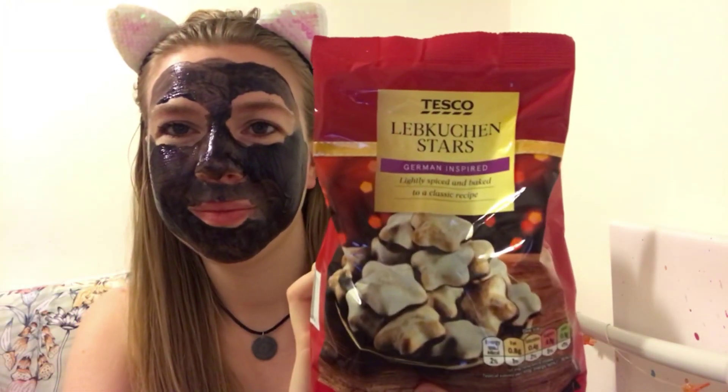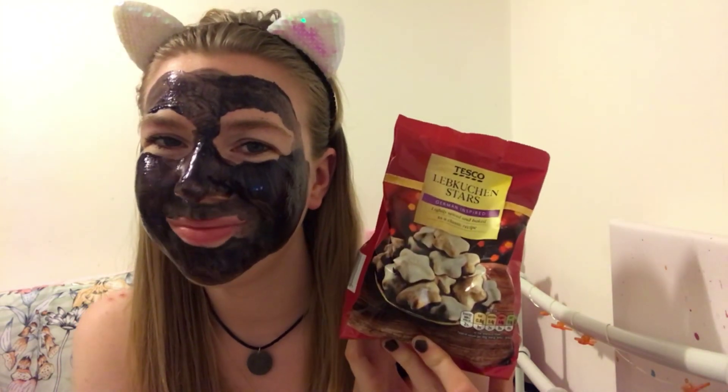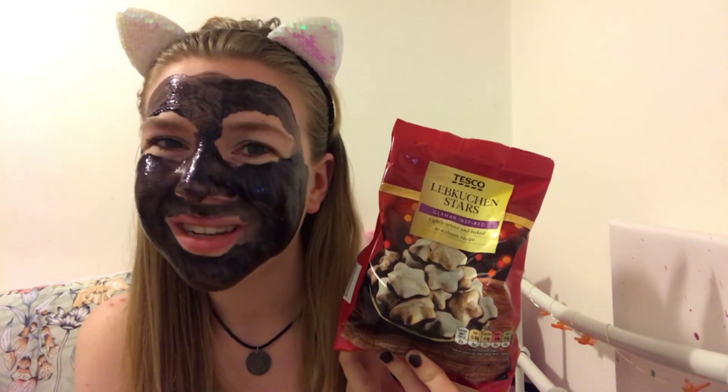Next is the Tesco's Lebkuchen Stars — German inspired, lightly spiced and baked to a classic recipe. I've probably had about five, maybe six packs of these already this year since around September/October time. They are really good.